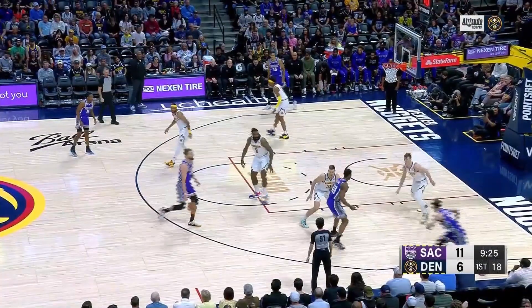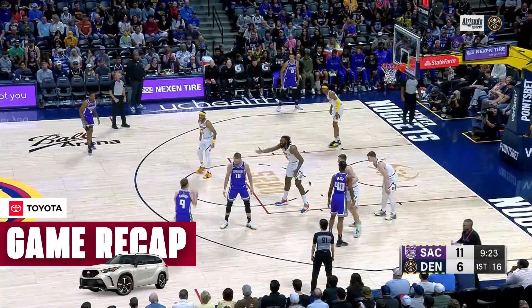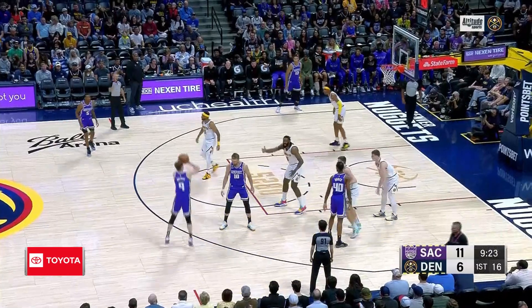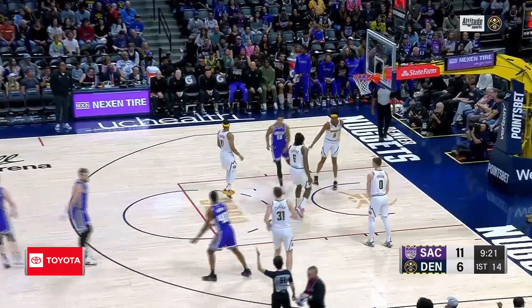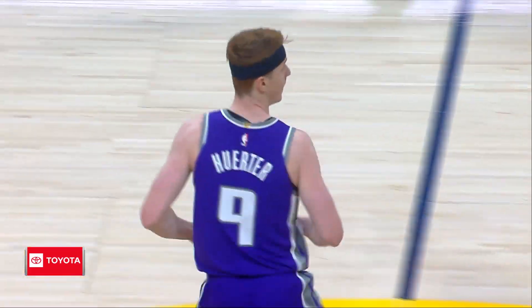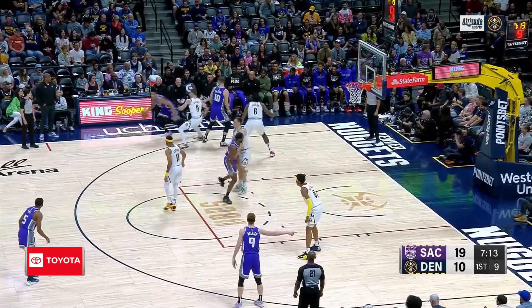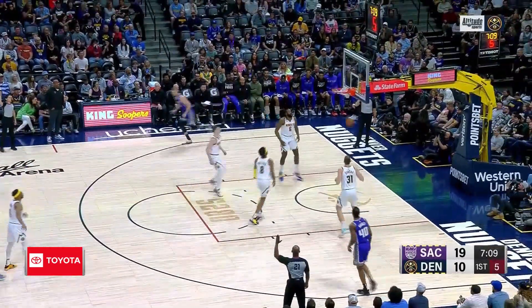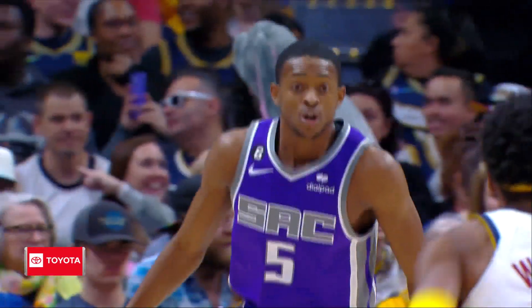The Nuggets did not start a single starter, while the Kings started all of their starters. What we have here is a box with a shot, and Kevin Herter hitting that shot. They hit almost every three they attempted in that first quarter. De'Aaron Fox is going to get one. The graphics show their shooting.